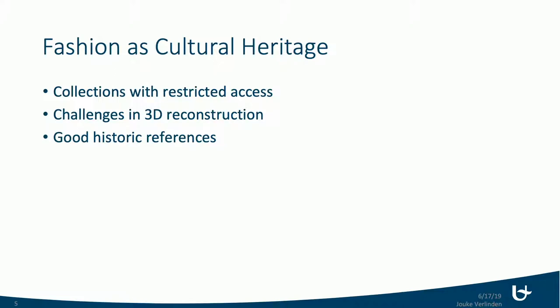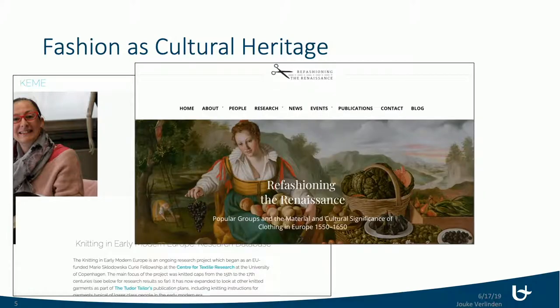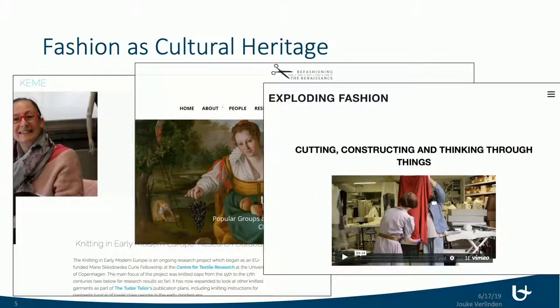I want to show you three different projects developing around fashion and digital fabrication. The first is called KEMI, about knitting in medieval Europe — a database with knitting patterns where you can exchange designs. Another is called Refashioning the Renaissance at Aalto University, working on reenactments of knitting and weaving of medieval and Renaissance garments. The third is Exploding Fashion in London at UCL, inspecting old garments and remaking them in new ways, adapting them to new manufacturing techniques.